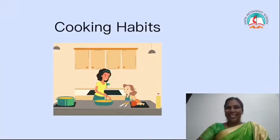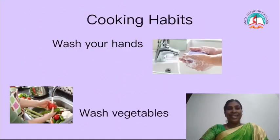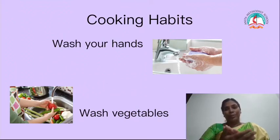Children, first we are going to learn about cooking habits. When mummy is cooking, she is following some habits. First, what she will do — she is going to wash her hands with the soap.